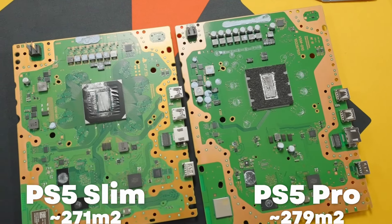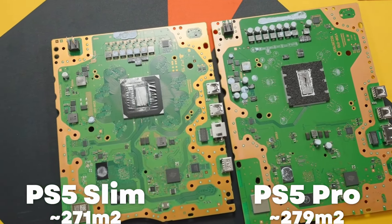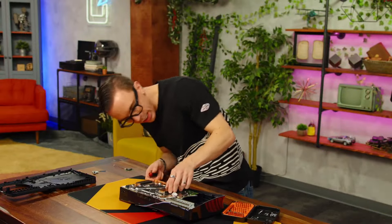The PS5 Slim, according to Austin's measurement, is 271mm². The PS5 Pro is 279mm². That is almost the same size — one of the most pressing queries surrounding the new console.